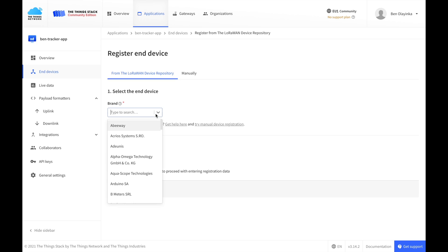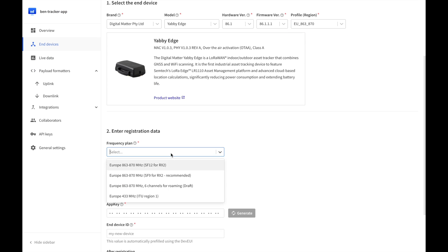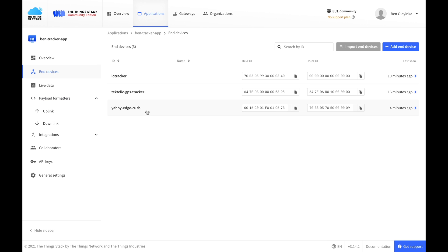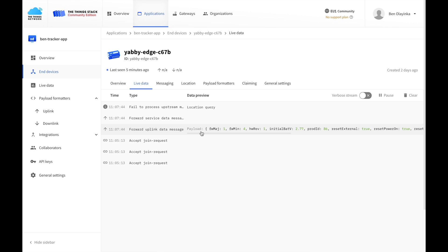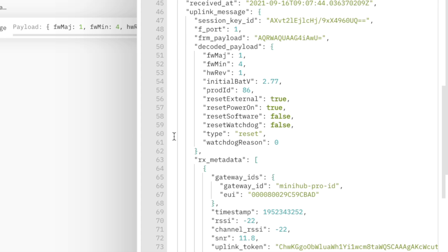Here's what it looks like to activate and use the Yabby Edge in the ThingStack. Digital Matter has added the tracker to the device repository, so it's just a matter of selecting it, choosing your profile, and then entering keys. The device repository entry comes with a payload formatter which allows you to see most of the data in a human-readable format. The format of location data is a little more complex and the payload formatter doesn't support that, but they have their protocol fully defined so you can write your own decoder, or you can just use Digital Matter's back-end to do all the heavy lifting for you. The Yabby Edge retails for about 50 euros.